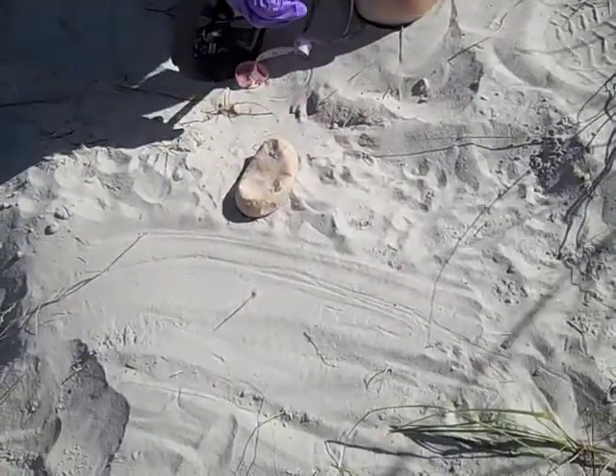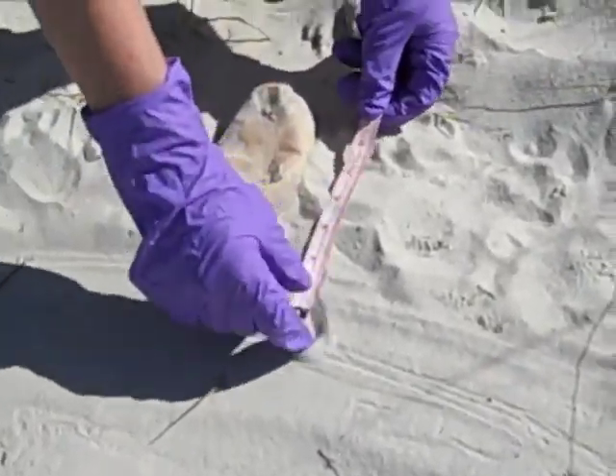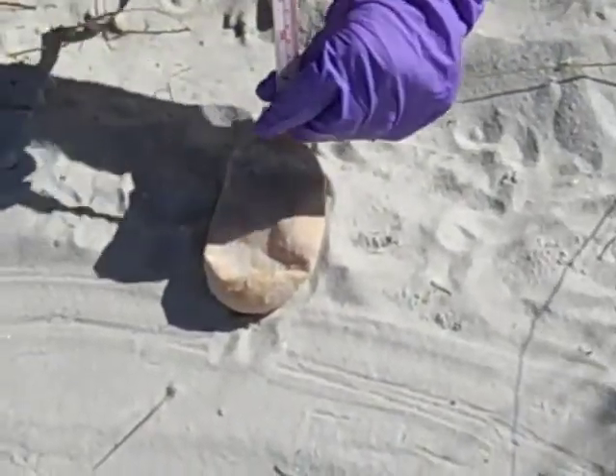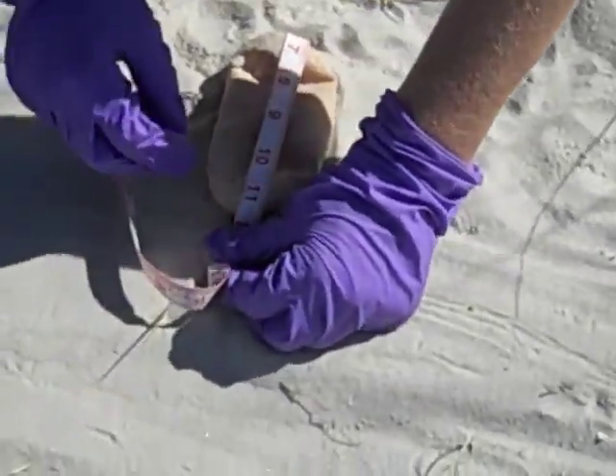Was this near the top of the nest? Yes. I've heard of this before with leatherbacks — that they lay a larger, infertile egg near the top — but I've never heard about it with loggerheads.